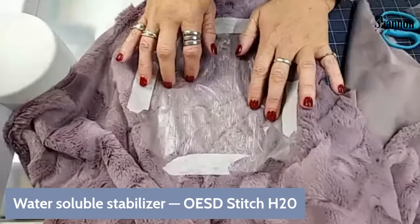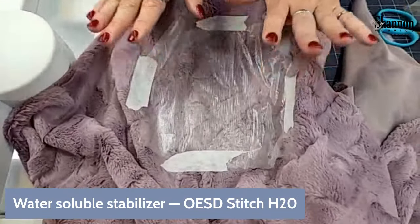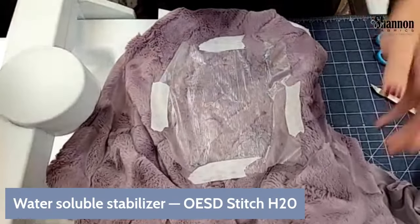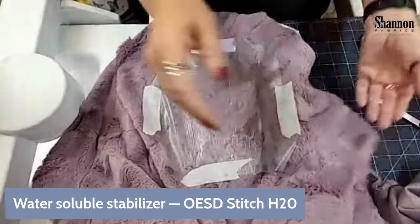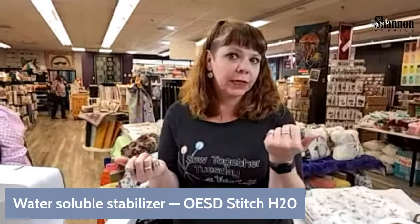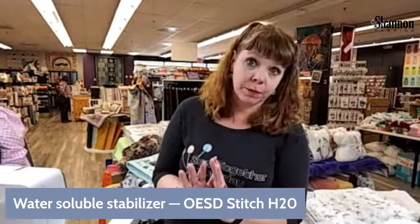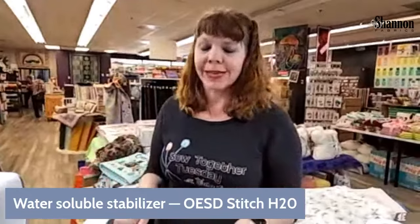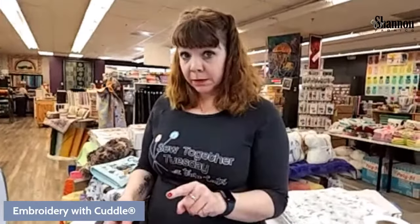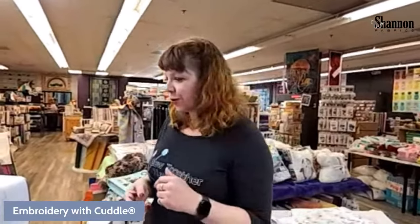So we now have the Stable Stick cutaway in the hoop, the fabric floating on top pressed down into the sticky stabilizer, and the water soluble stabilizer topper taped over the top. Was there any consideration for the nap direction? With this design being at the corner on a diagonal, it doesn't matter as much. With Hide fabric, since it's multi-directional, you have some flexibility. But nap direction matters for deciding which corner of the blanket you want the monogram on.